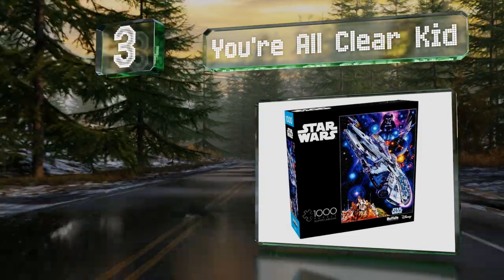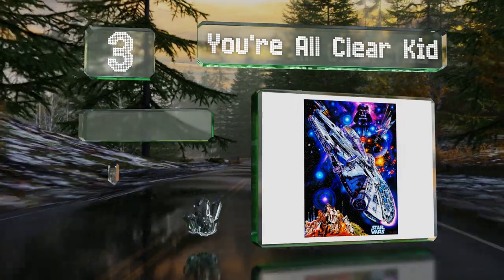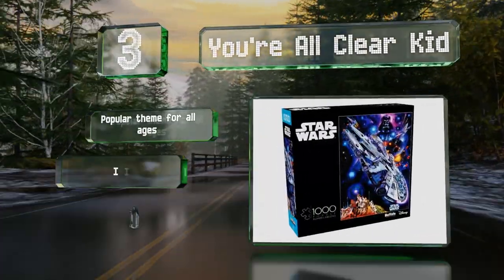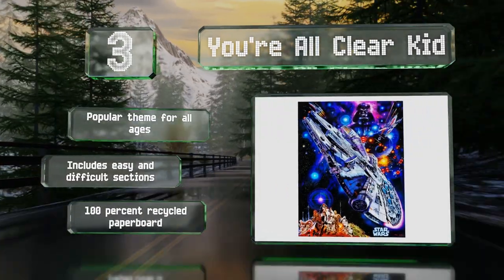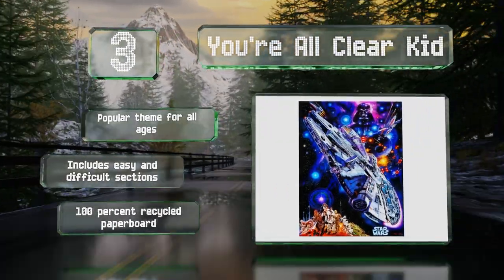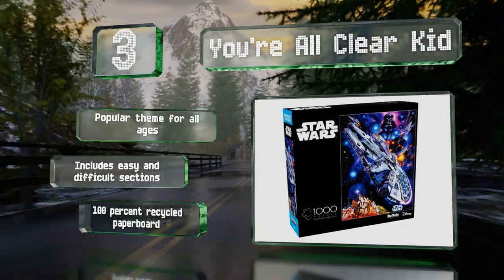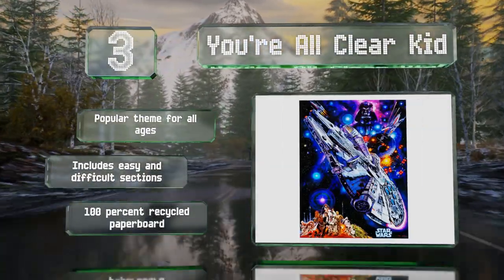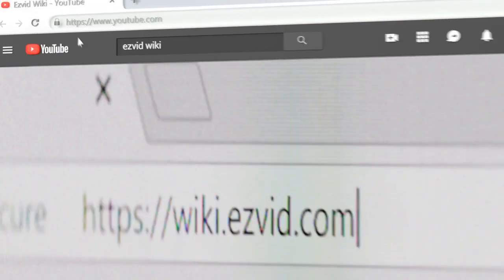Nearing the top of our list at number three, named after a famous quote from the original Star Wars movie, the 'You're All Clear Kid' gets the whole gang together including Princess Leia, Luke Skywalker, and Han Solo. Darth Vader peers over the scene with evil intent as the Millennium Falcon flies in to save the day. It's a popular theme for all ages, includes easy and difficult sections, and is made from 100% recycled paperboard.